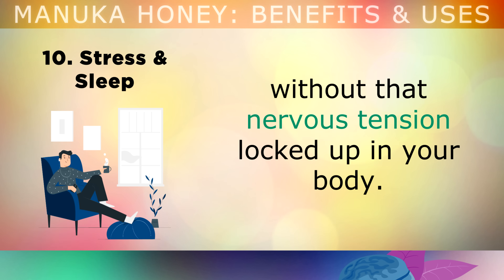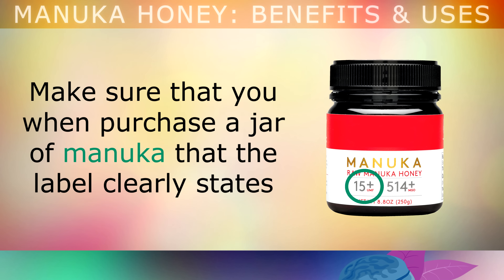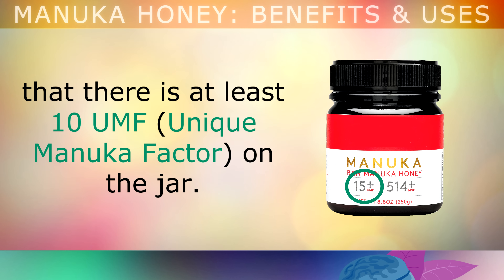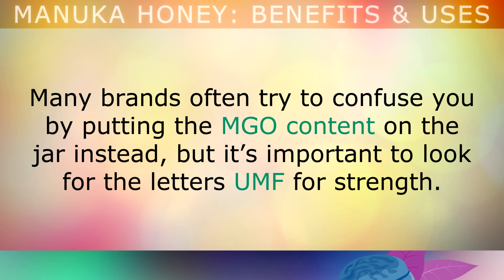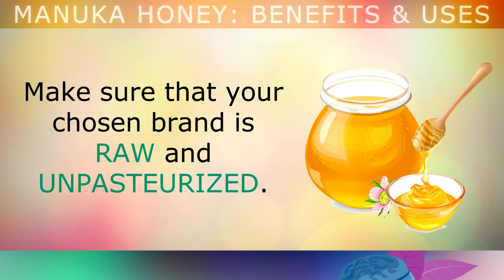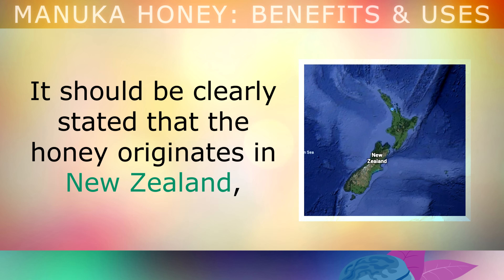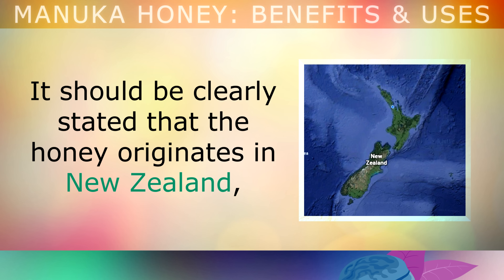Now, here's how to understand the types of Manuka and how to use it. First of all, please make sure that when you purchase a jar of Manuka, the label clearly states at least 10 UMF on the jar. Many brands will try to confuse you by putting the MGO content on the jar instead, but it's important to look for the letters UMF, or unique Manuka factor, for strength. The higher the UMF, the more concentrated it is with its healing properties. Also, make sure that your chosen brand is raw and unpasteurized, as if the honey has been heated or cooked, it will not have the same properties. It should also be clearly stated that the honey originates from New Zealand, because this is where the UMF grading system is in force.